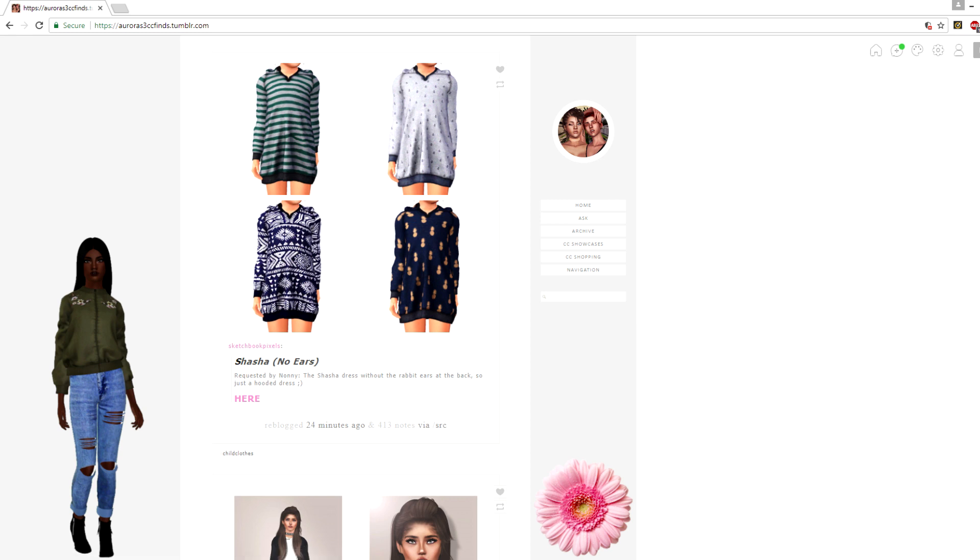I wanted to show you guys the navigation. I felt it was essential as a simmer to make it easier for you guys to navigate through my custom content. I have six pages in total: the first one is the home page, then you can ask me questions, there's the archive, and then the most important are the three bottom ones.